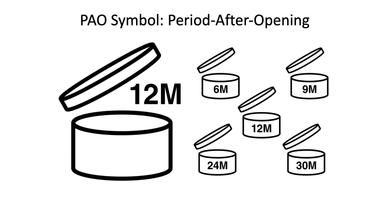That symbol is called the PAO symbol — the Period After Opening — and it indicates the period of time after opening for which the product can be used without any harm to the consumer. This is also what is labeled on The Ordinary products, whether it's serums, oils, or little tubes.